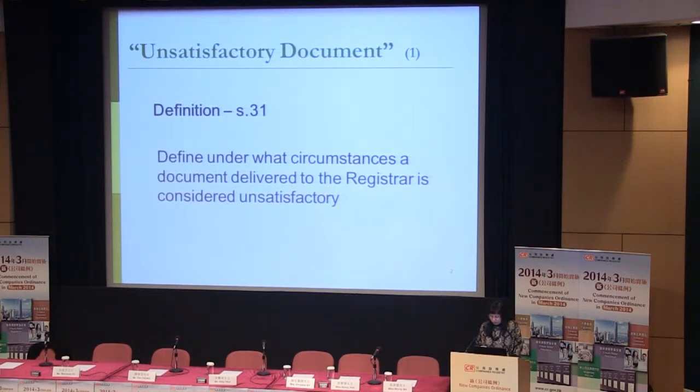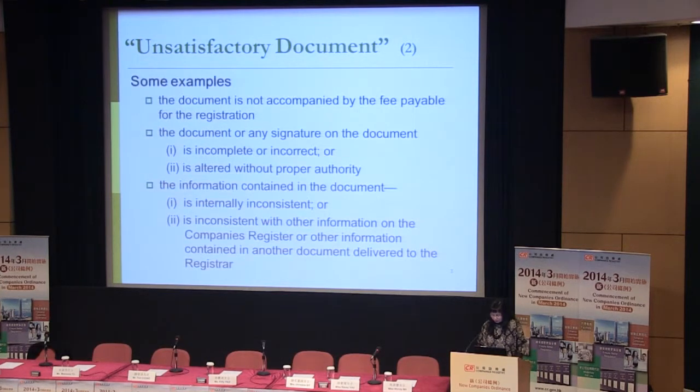Under the new regime, we have introduced this new concept of unsatisfactory document. Section 31 lists out 10 situations where the registrar can deem a document as unsatisfactory. Here are some examples.